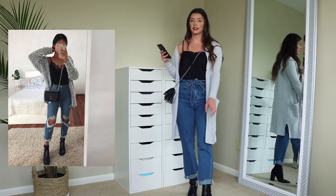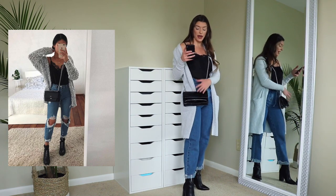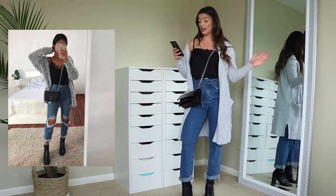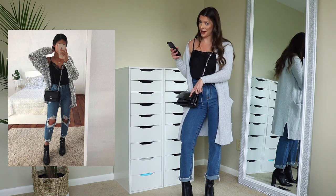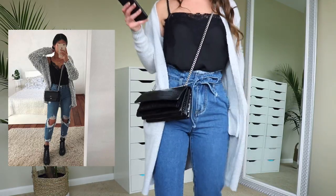I like these booties — I think they still have them in stock, I just got them. I also have a black crossbody bag with a silver chain. It's definitely not Prada — I think hers is Prada, but this is from Forever 21. But yeah, this is the third look.